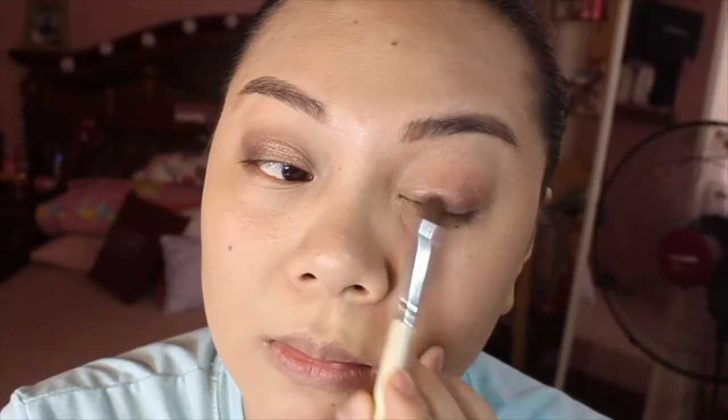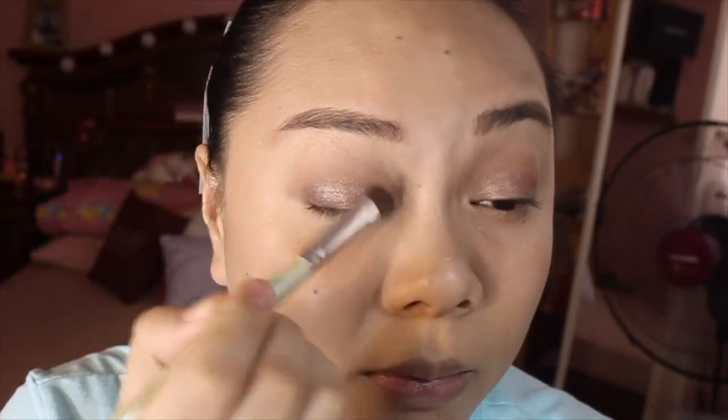Actually, this makeup look can also work for your office or work since it's very simple. If you want to make it for a night out, you can darken the dark brown eyeshadow color. Just blend it so the colors mix with no harsh lines.